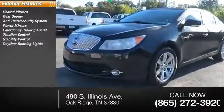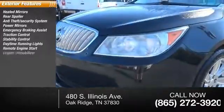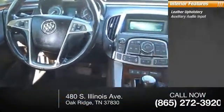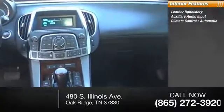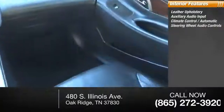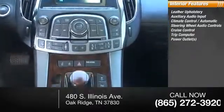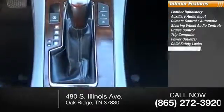Remote engine start, engine immobilizer. Inside you'll find leather upholstery, auxiliary audio input, climate control, automatic steering wheel audio controls, cruise control, trip computer, power outlets, child safety locks, and power windows. Come see the car for yourself.